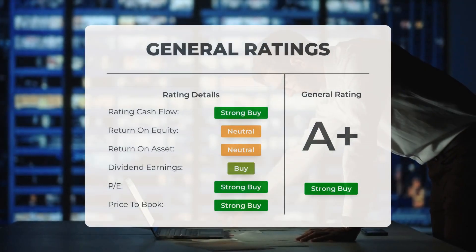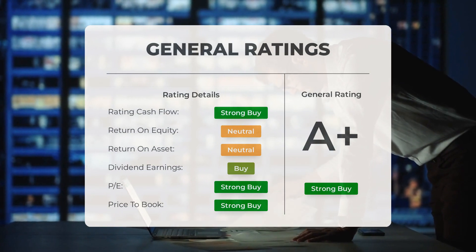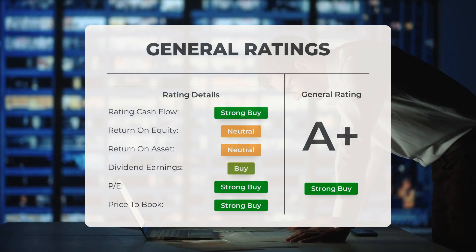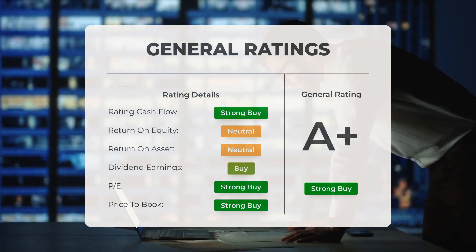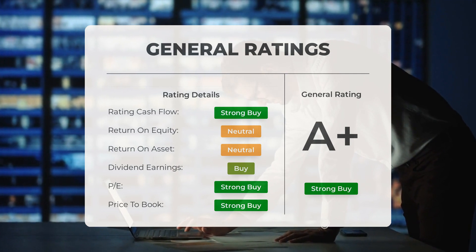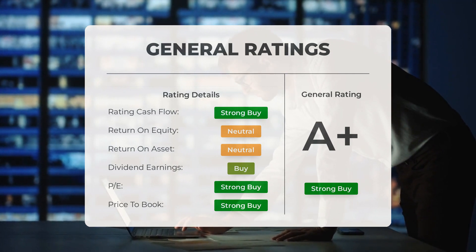Analysts have given Exxon stock a general rating of strong buy. They have also rated the P/E ratio as strong buy and the price-to-book as strong buy. However, when it comes to return on investment, the analysts give the stock a rating of neutral.